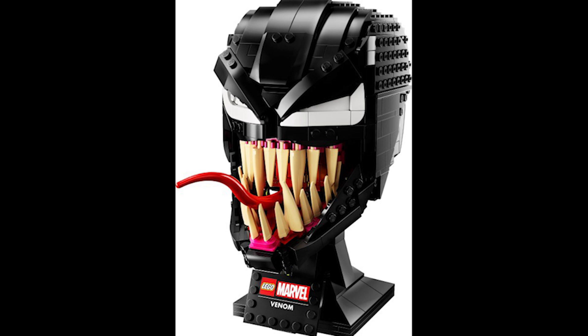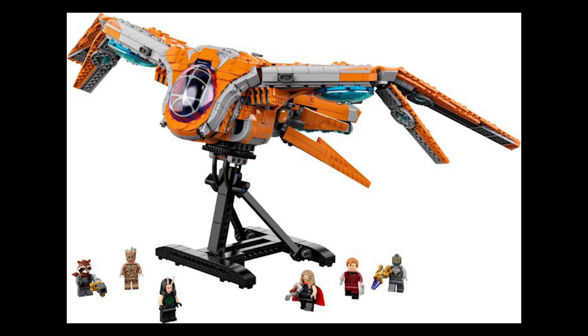Moving on to set 76193, this is the Guardians Ship. This retails for £140 or $160 and was first released June 1st 2021, so it would have had a run time of just over two and a half years, which is slightly longer than most LEGO sets.